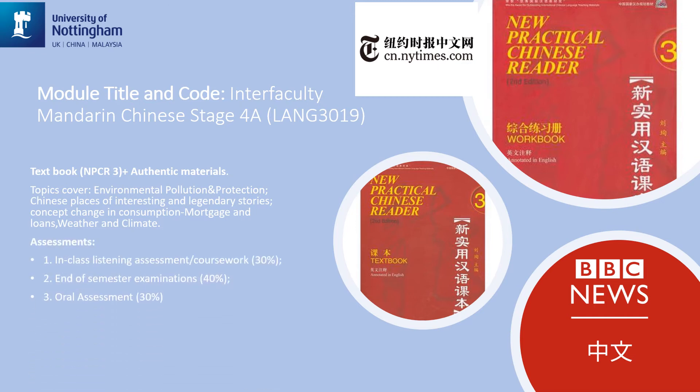In terms of assessment for this module, all the skills of your language competence will be assessed. We used to have an in-class listening assessment as coursework with a weighting of 30%, and a two-hour written exam at the end of Semester A assessing reading and writing skills with a weighting of 40%. After COVID-19, the assessment may be adjusted to 25% oral presentation plus 75% take-home written assessment.